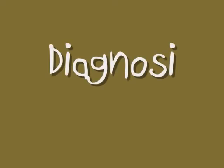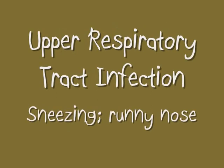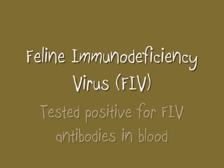The cat was officially diagnosed with FIV, periodontal disease, upper respiratory tract infection, and feline leukemia virus. Periodontal disease was evident from the ulcers in the mouth and swollen gums. Its constant sneezing and runny nose also indicated an upper respiratory tract infection. With the test kit, it also tested positive for both FeLV as well as FIV.